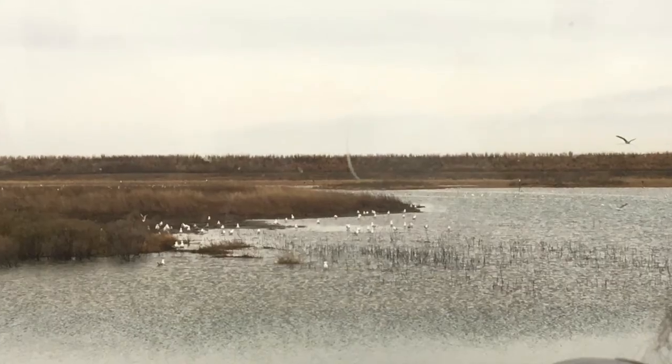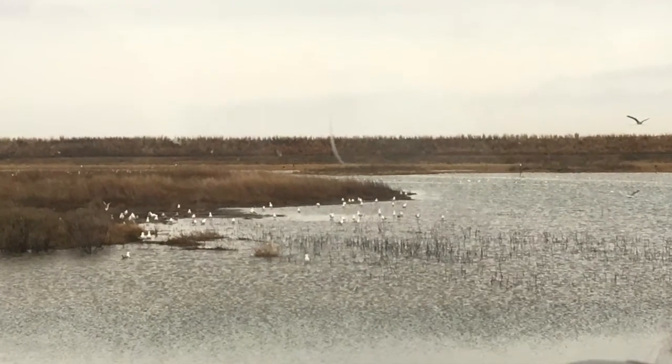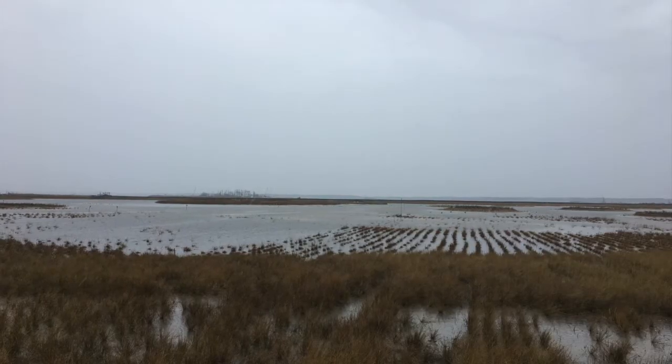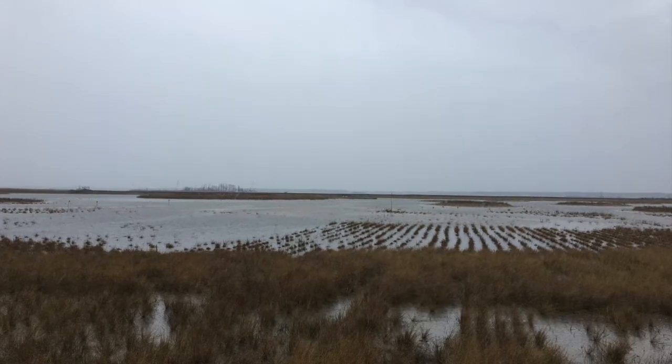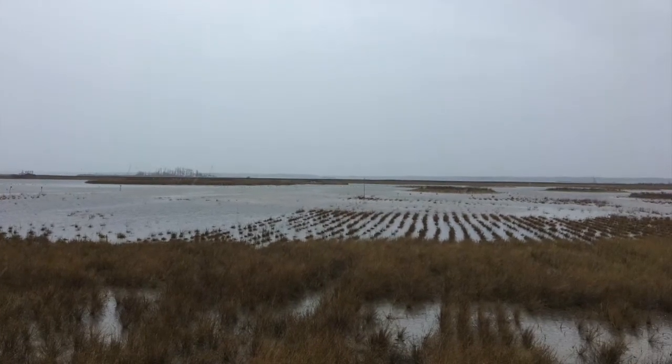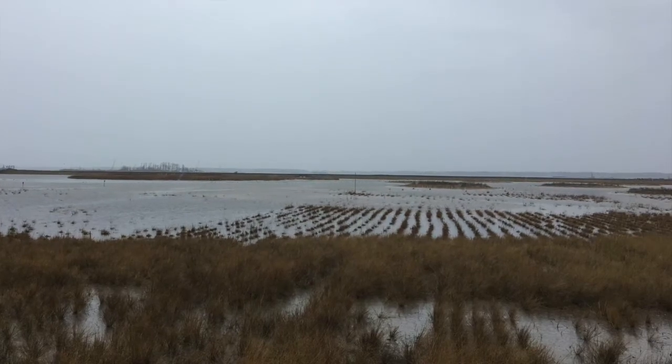This once-political retreat boasted 1,100 acres when it was first surveyed in 1847. By 1993, all but five acres had disappeared below the waves, due largely to erosion. The state of Maryland partnered with the Army Corps of Engineers to rescue the important wildlife habitat.